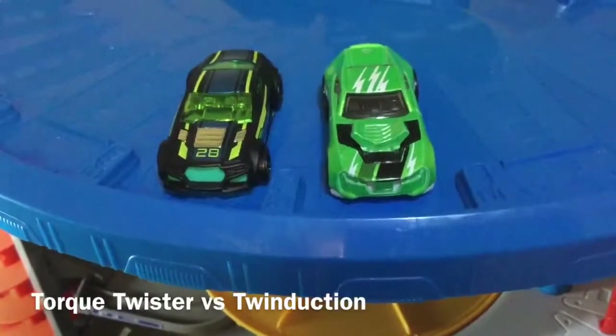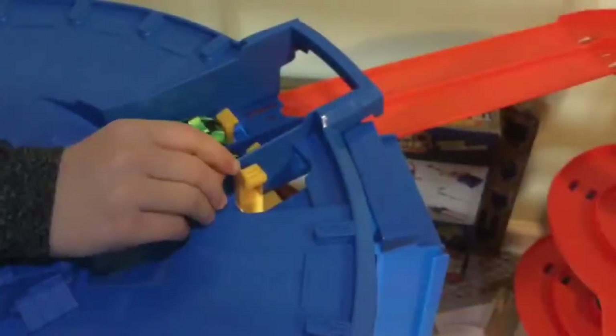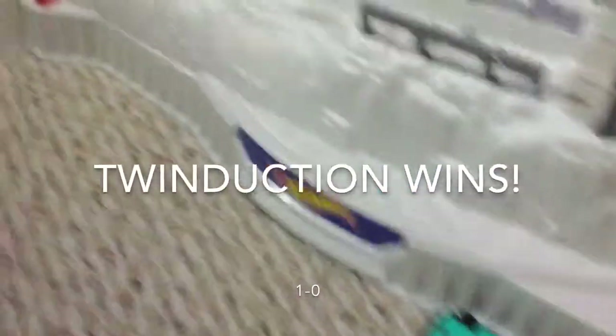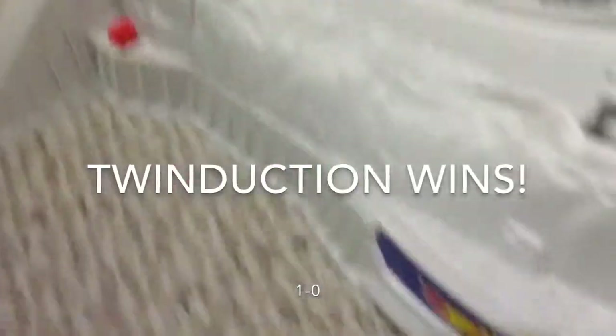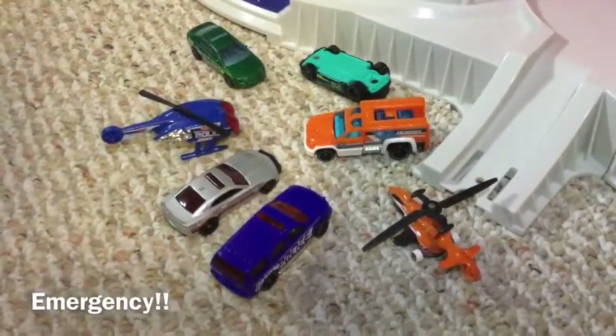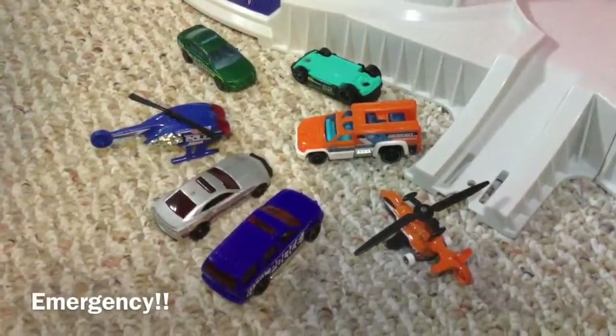Here are the next racers. Ready, set, go. It looks like Twin Duction wins while Torque Twister crashes. The emergency team is on site to help Torque Twister.